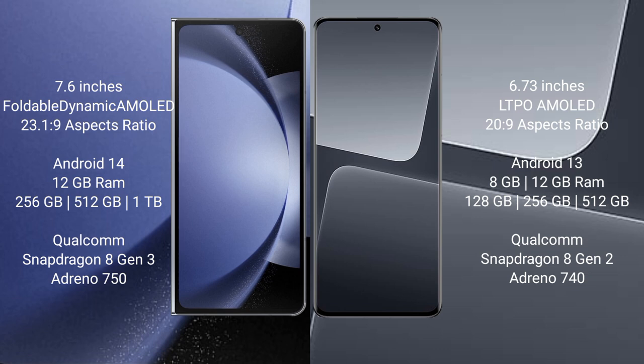Samsung Galaxy Z Fold 6 runs on the Android 14 operating system. Xiaomi 13 Pro runs on the Android 13 operating system.